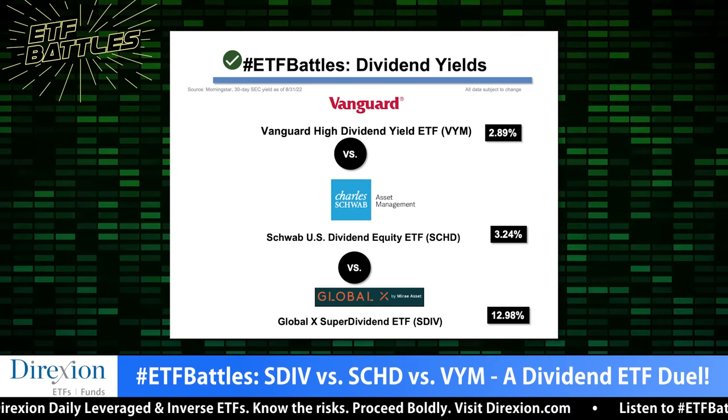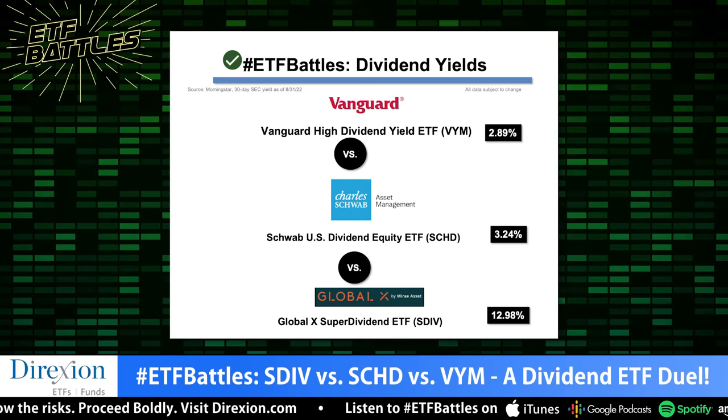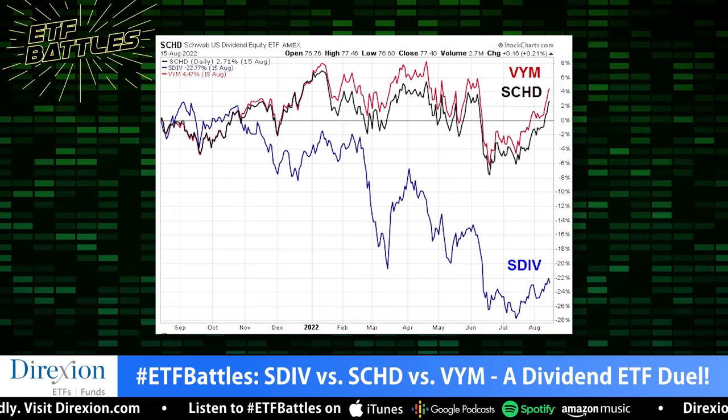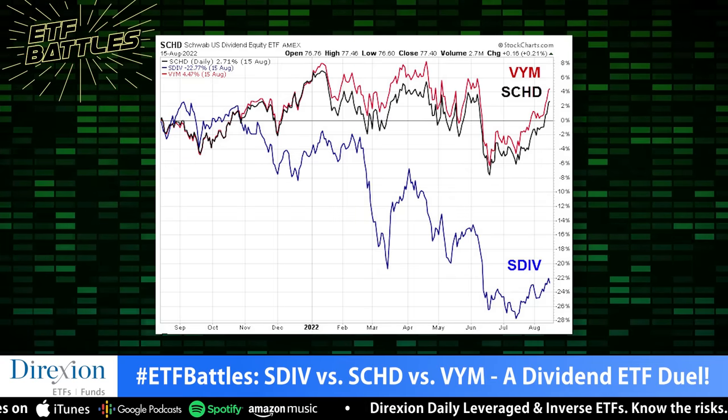On performance and yield, SDIV wins yield by a huge margin — its current projected yield is 12%, the highest of the three across any measurable time period. However, performance-wise it's been a stinker: trailing 12 months it's down 22%. Both other funds are up on a trailing 12-month basis. VYM is beating SCHD slightly — roughly 6% versus 4% for SCHD. On raw numbers, Dave gives this to VYM, but calls it a split decision with SCHD over time.